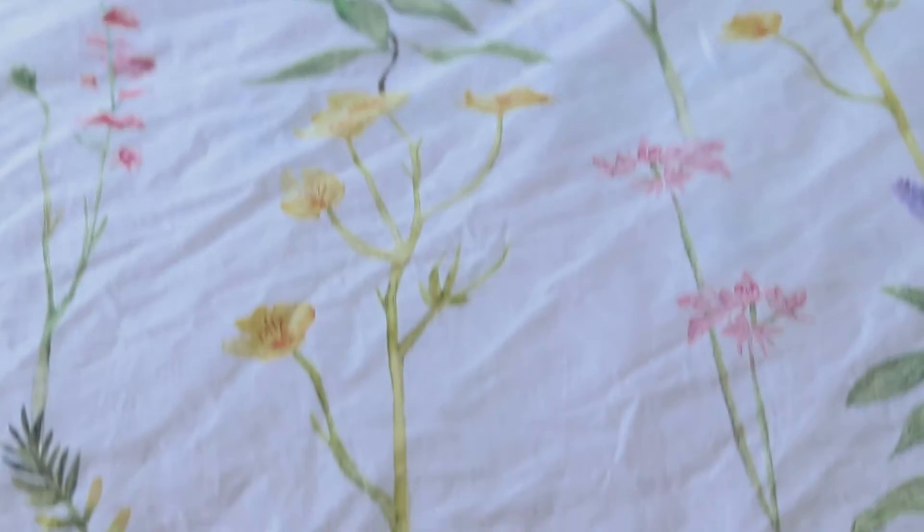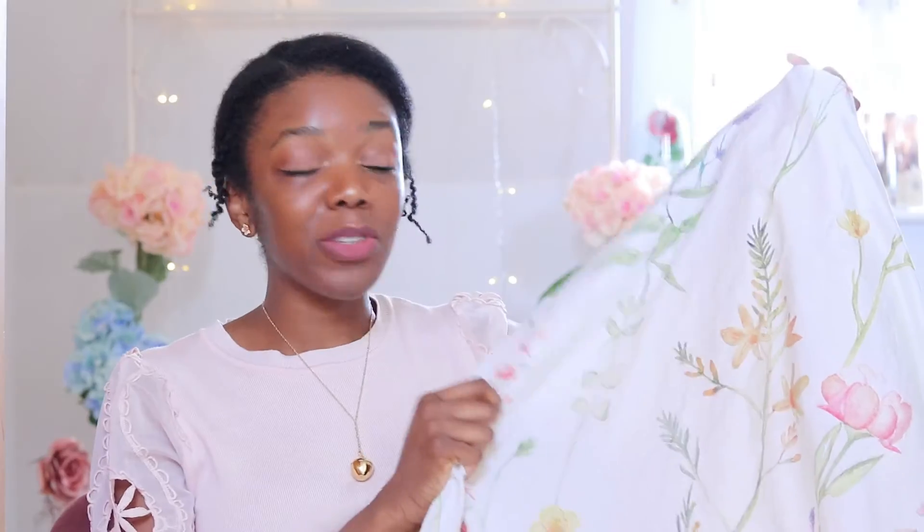First up is this beautiful duvet cover set which I bought from Matalan. I can be quite picky when it comes to duvet cover sets — I moved house in September and I've been looking for really nice ones since then. I was looking for something on a white background, maybe with a hint of yellow and a floral design. What I like about this is that the floral pattern looks like the flowers are almost growing up the sheet, rather than just being plonked onto the fabric.